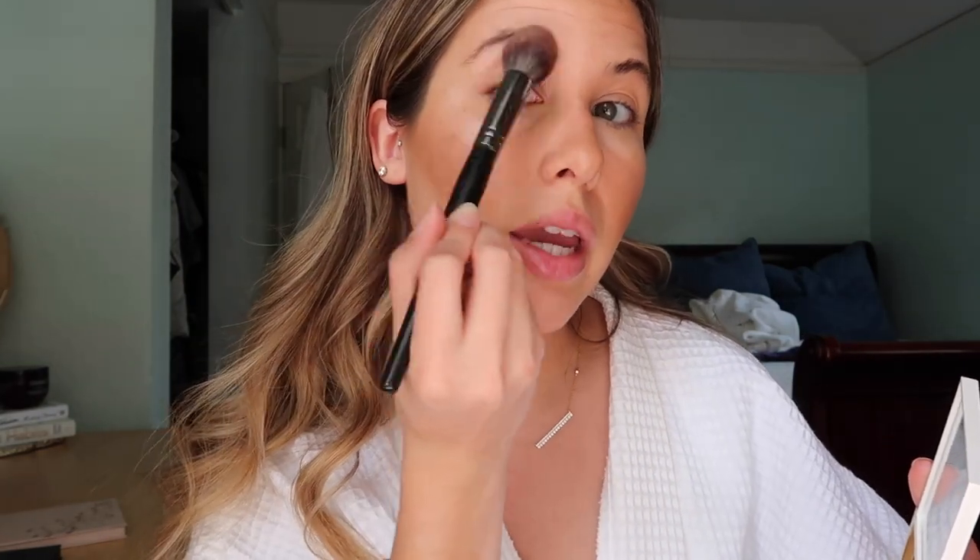I'm going in with my ST Cosmetics 24K Glow Highlighter. This highlighter is so good — buttery, leaves you so glowy, and it's not chunky glitter at all. I use a bigger brush because I'm not afraid to pack on that glow. It just makes you look like a super healthy, glowing goddess. It's actually replaced my beloved Becca Champagne Pop highlighter.